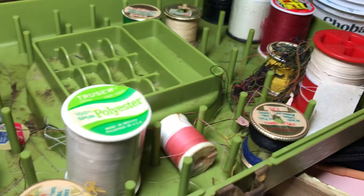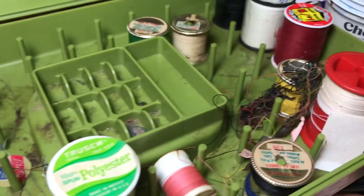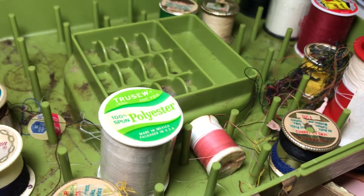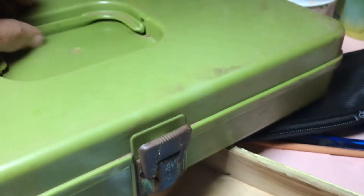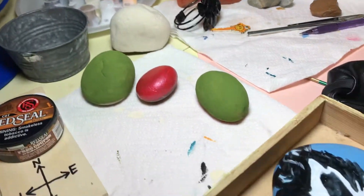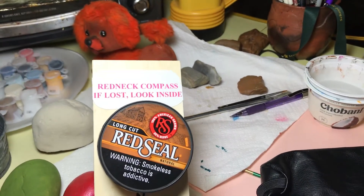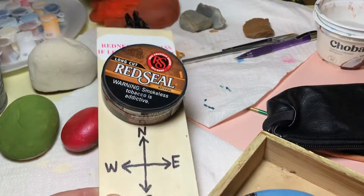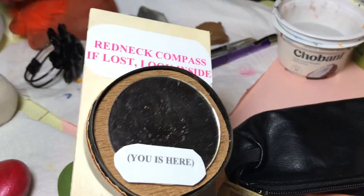And some of these yarns and threads — I don't know if they're old or not. They're not on wood or anything, but could be from the 70s. I love that avocado green — patent pending! We still have a jewelry bag in there; I don't know if I'm gonna get to it, it's late tonight and I've been painting. Oh, one more thing — this is hilarious: a 'redneck compass.' If lost, look inside. It's a mirror! That is just hilarious.